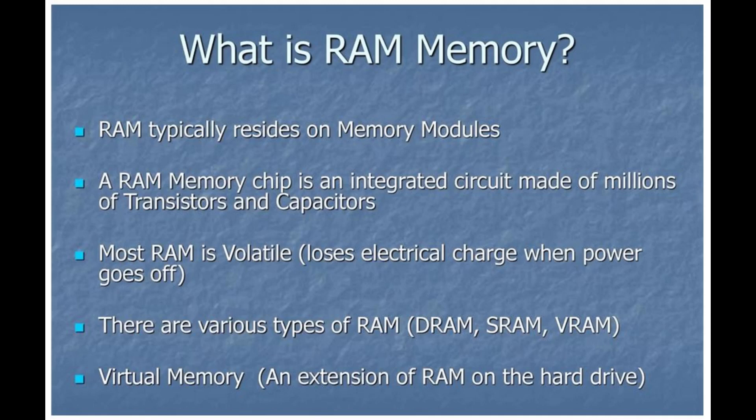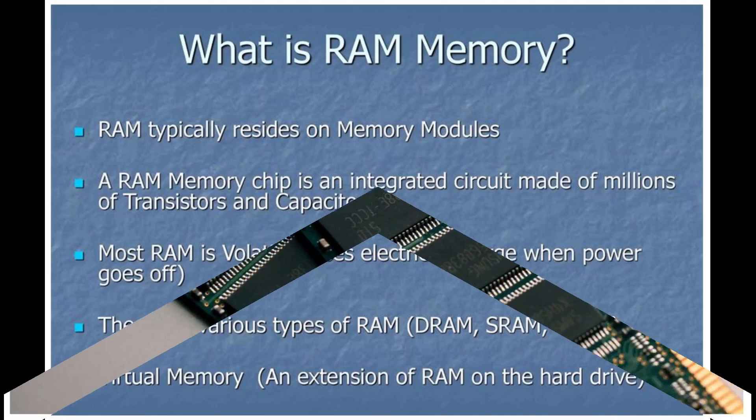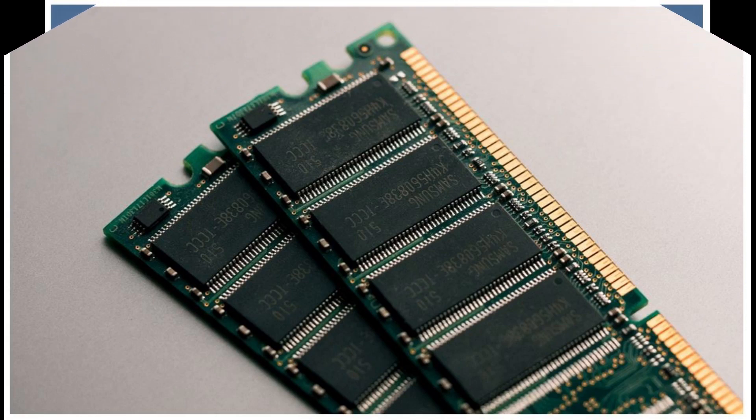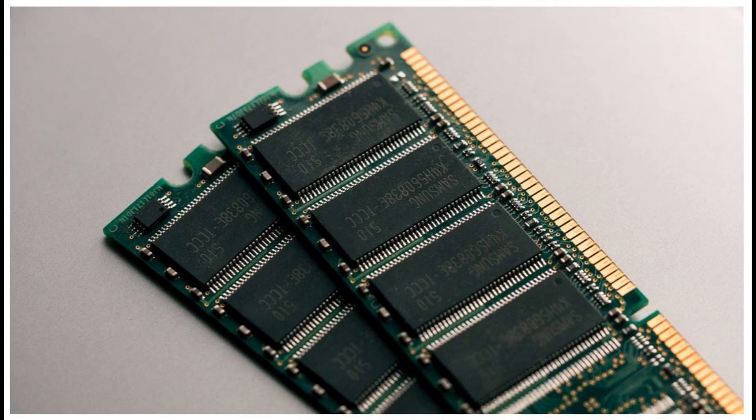OS cost. Everything you do on your PC will take up some amount of your system's RAM, including the operating system. Sometimes a computer may have enough memory for a task, but if the OS is taking up too much of that RAM, there will not be enough left to function properly. You can study all the speeds, generations, and sizes of RAM. However, at the end of the day, the most critical specification is how much memory is actually there.